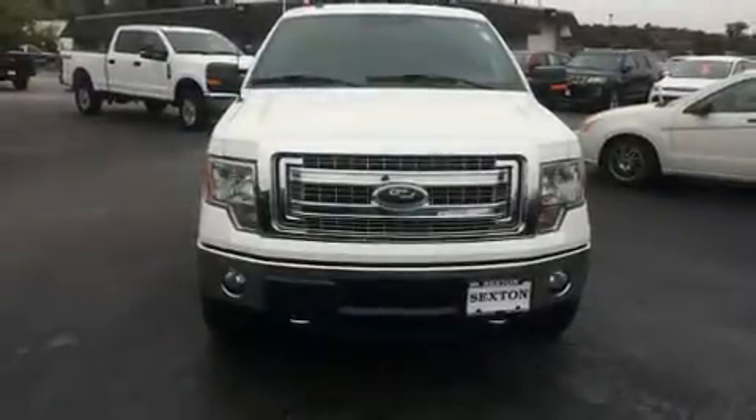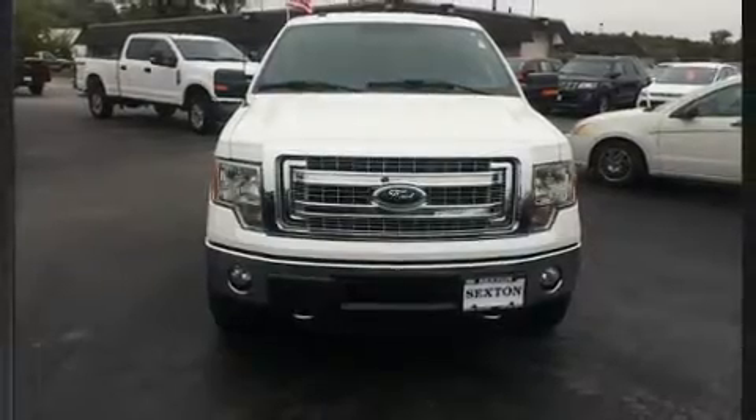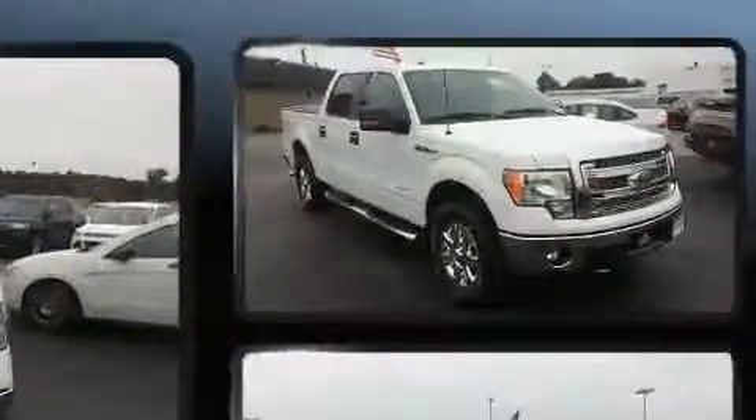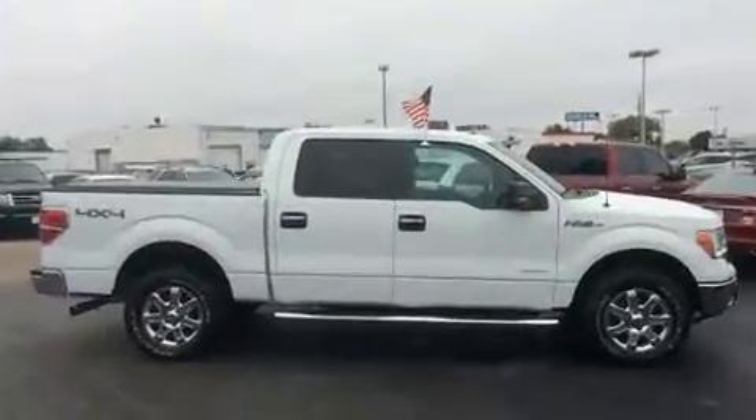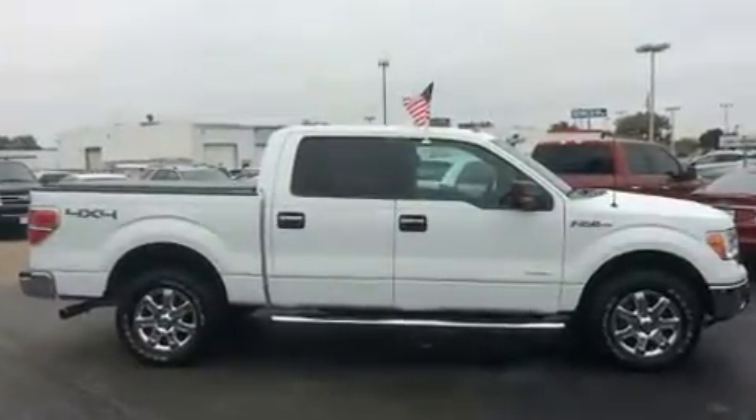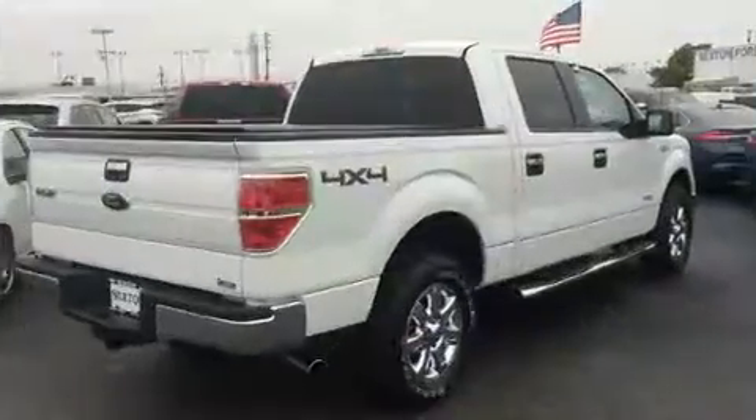Step into the 2013 Ford F-150. Smooth gear shifts are achieved thanks to the refined six-cylinder engine. And for added security, Dynamic Stability Control supplements the drivetrain. Four-wheel drive allows you to go places you've only imagined.